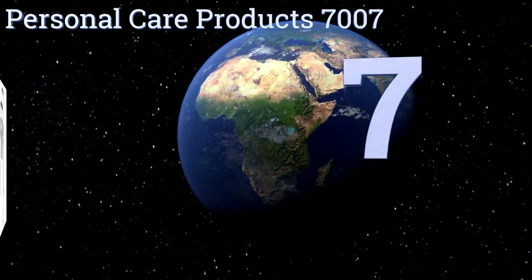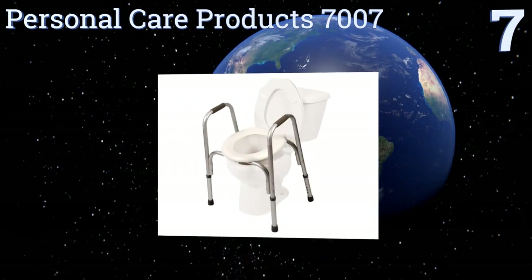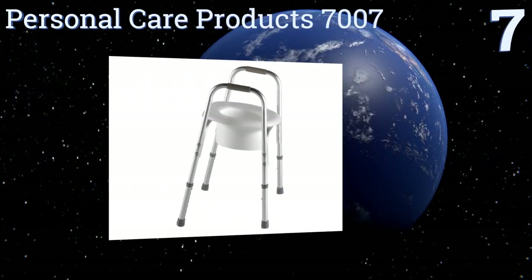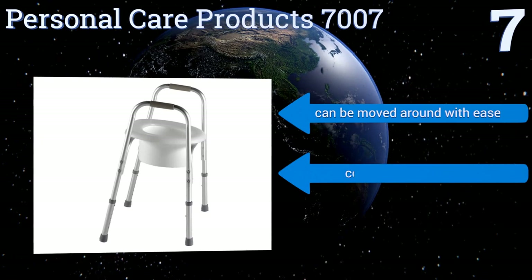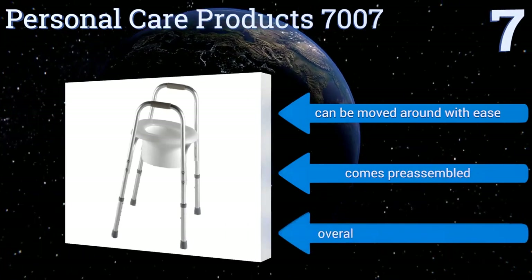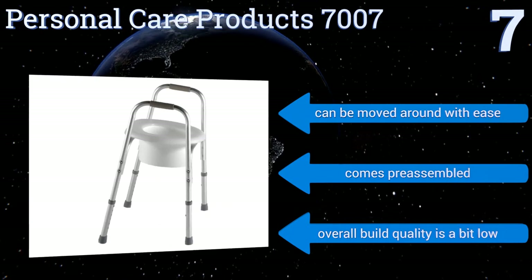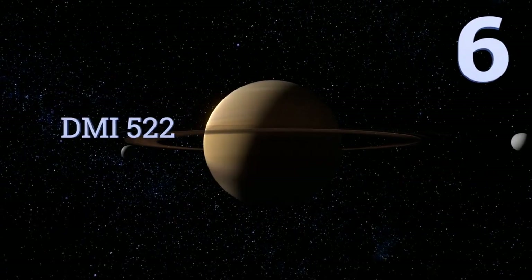At number 7, rather than relying on existing hardware for stability, the Personal Care product 7007 takes matters into its own hands. It's adjustable from 18 to 23 inches high, and its padded armrests and handgrips offer great additional support. It can be moved around with ease and comes pre-assembled, but the overall build quality is a bit low.